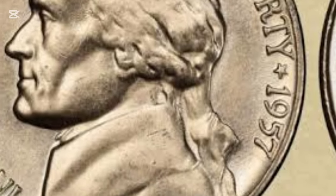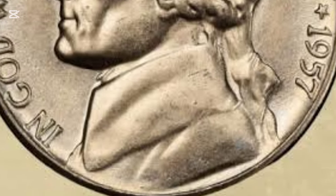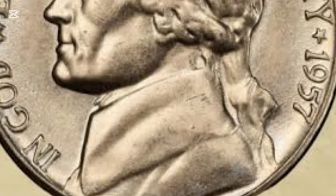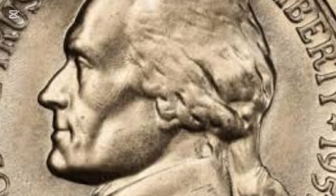The 1957 nickel is part of the long-standing Jefferson nickel series, which debuted in 1938. It replaced the buffalo nickel, a coin revered for its design but notorious for production challenges.